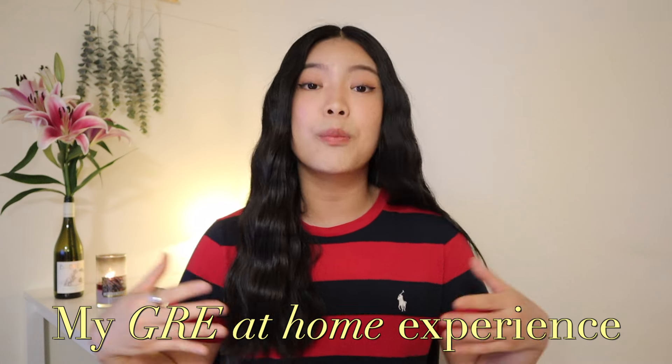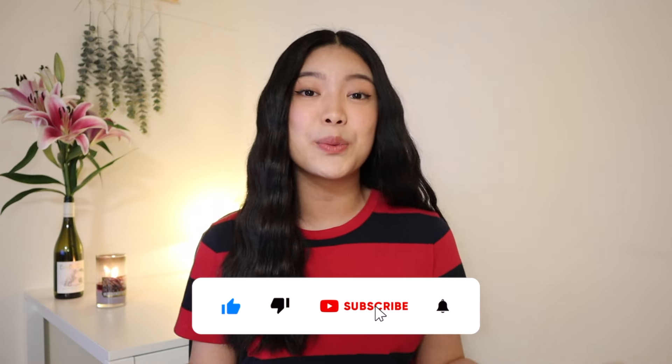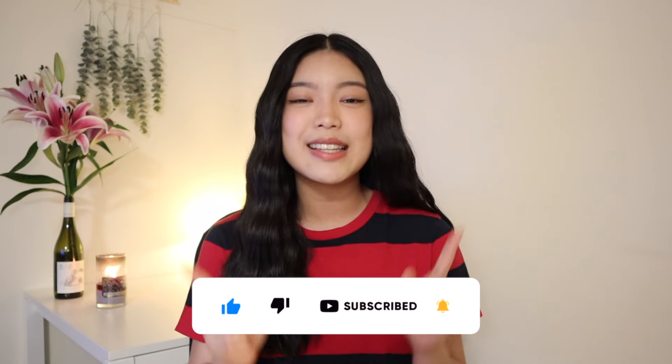That's it for today's video. I hope it gave you some inspiration on how to study for the GRE exam. In the upcoming weeks I'll be posting even more GRE content — my next video is about my GRE at-home experience, so if you're deciding between the test center or at-home, or you're already committed to the at-home experience, make sure to check that out by subscribing to my channel. Good luck on your GRE exam — I'm wishing you all the best. Please like, comment, and subscribe if you enjoyed today's video. I'll see you guys in the next one.